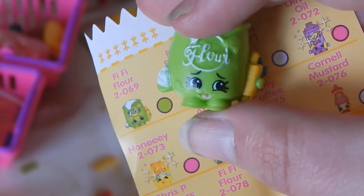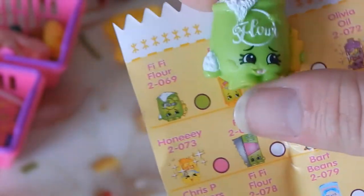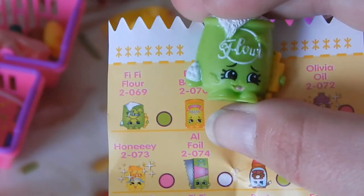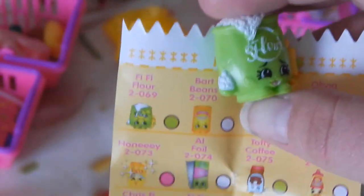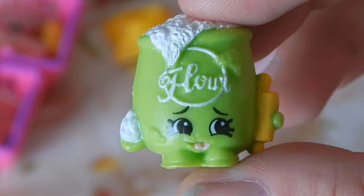This was really fun! I'm probably going to keep the flower and then give the rest to my friends' kids so they can play with them. If I get more I'll definitely do another unboxing.